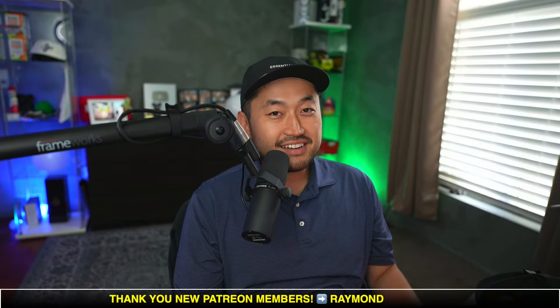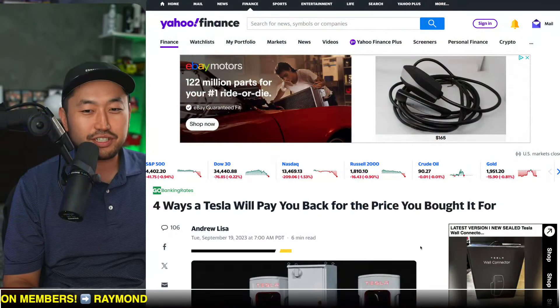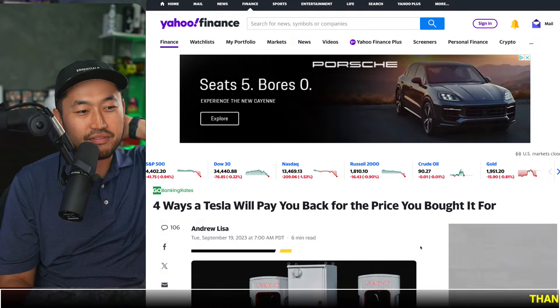It kind of does make sense. Teslas are very good value propositions. When you buy it, you do save money in a lot of different ways. But on the flip side, there are a lot of other things that are more expensive with a Tesla as well. My name is Dennis, I love talking about Tesla hacking, so definitely hit that subscribe if you're interested.